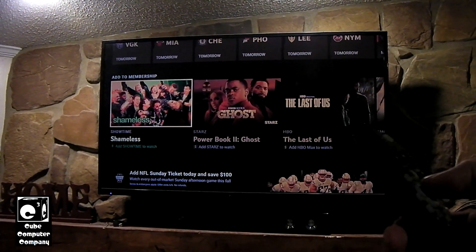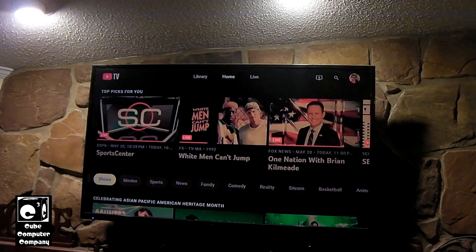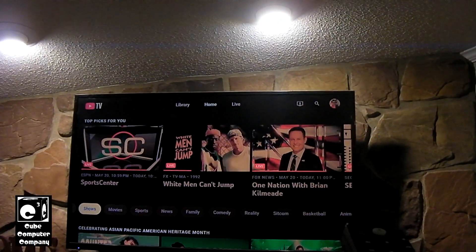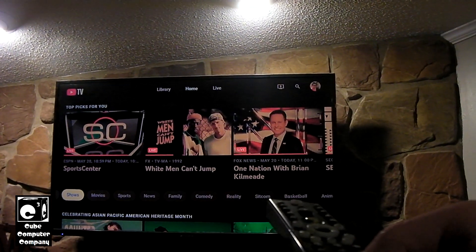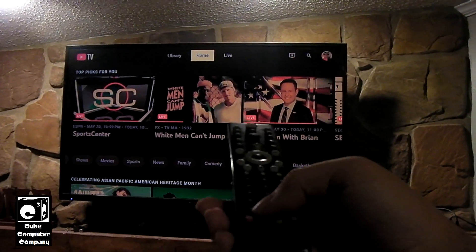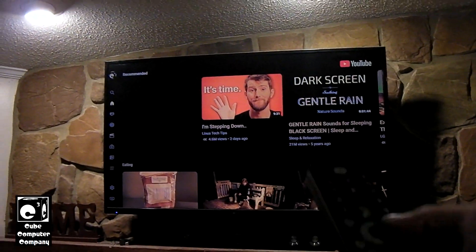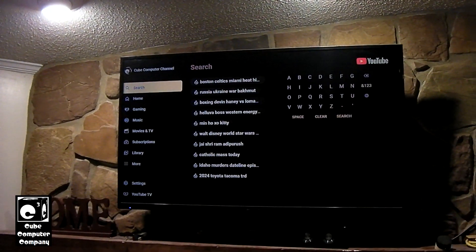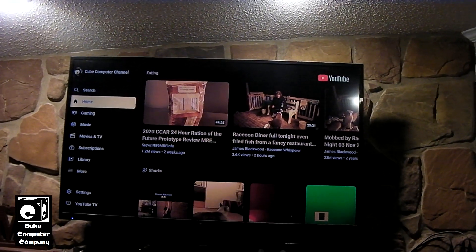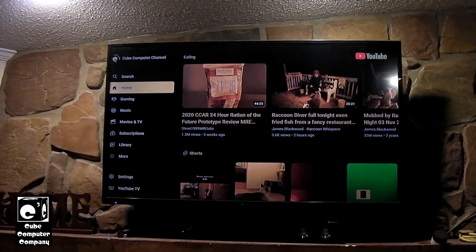YouTube TV does in fact work on a home theater PC. I don't know how to get direct access to it — maybe I could try going to tv.youtube.com with the Roku user agent. But if you have your home theater PC set up to access YouTube Leanback and you have the Roku user agent, you can access YouTube TV. You can switch back and forth between YouTube TV and YouTube Leanback. So yes, you can actually access YouTube TV through the Leanback interface, and it does in fact work.